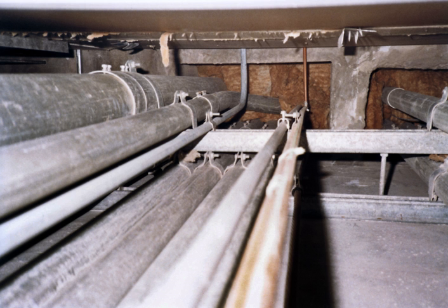A conduit body can be used to provide pulling access in a run of conduit, to allow more bends to be made in a particular section of conduit, to conserve space where a full-size bend radius would be impractical or impossible, or to split a conduit path into multiple directions. Conductors may not be spliced inside a conduit body unless it is specifically listed for such use. Conduit bodies differ from junction boxes in that they are not required to be individually supported, which can make them very useful in certain practical applications. Conduit bodies are commonly referred to as condulets, a term trademarked by Cooper-Crouse Hinds Company, a division of Cooper Industries.